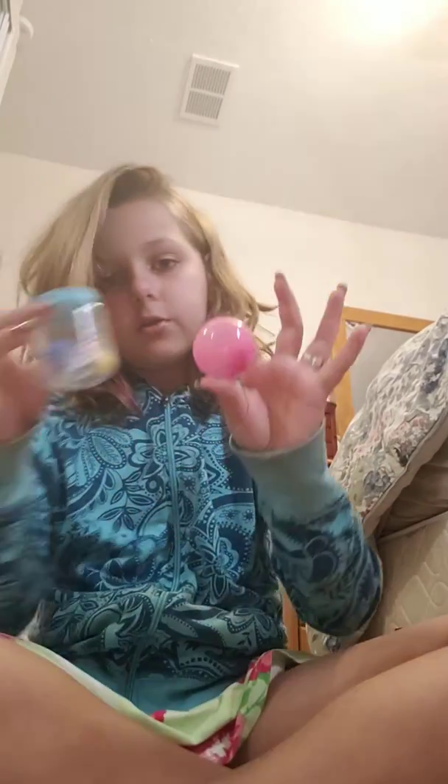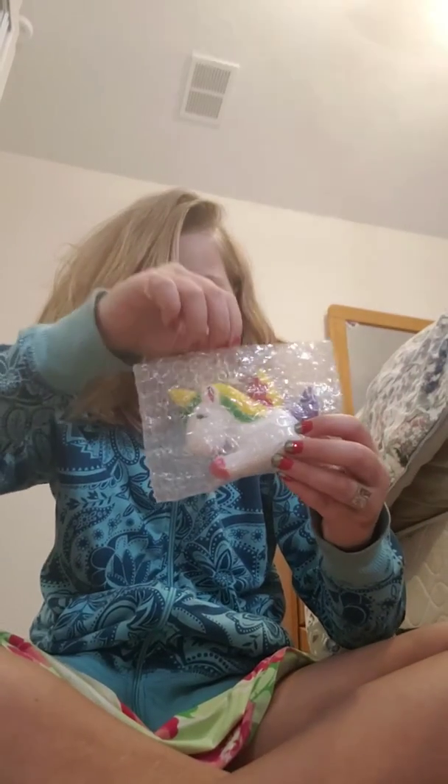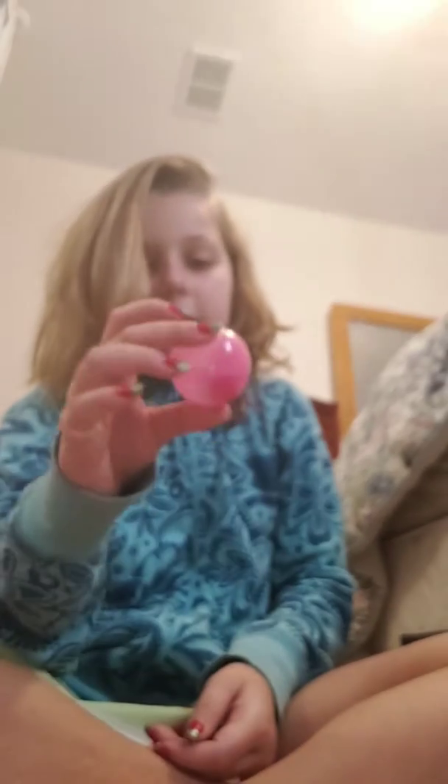This was actually an extra in the squishy package. With that unicorn thing, I actually got two other extras. So I got the Hawaii Unicorn extra, I got these Shopkins for the second extra, then I got these two jelly squishies — there's one right here and one in this ball.